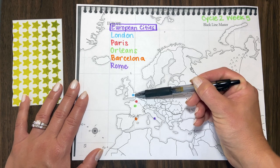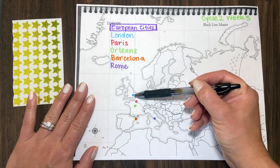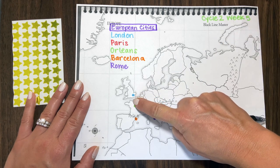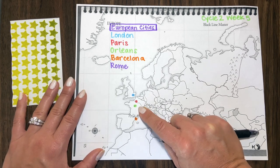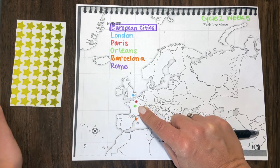I'll make everybody say 'London, England,' maybe with a little fun accent. And then I'll say, okay, put your blue down and take your finger. We're going to swim across the English Channel into France — so everybody touch France.